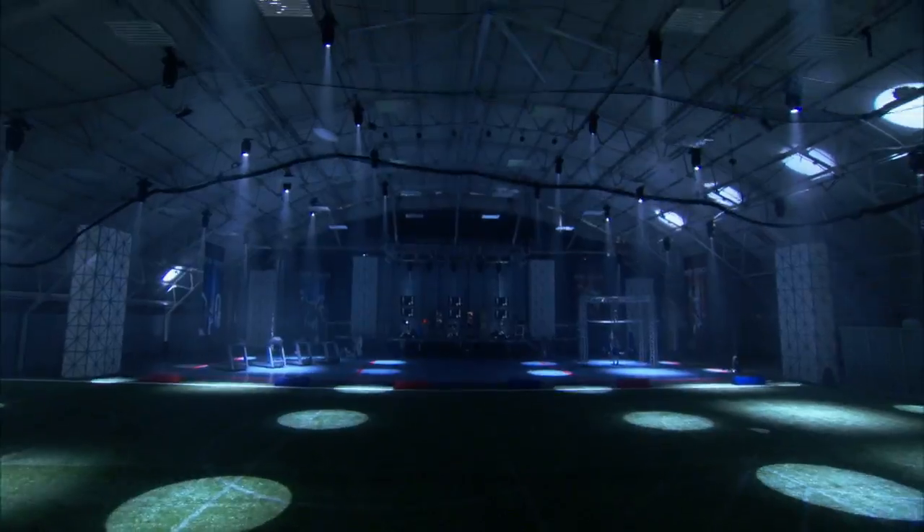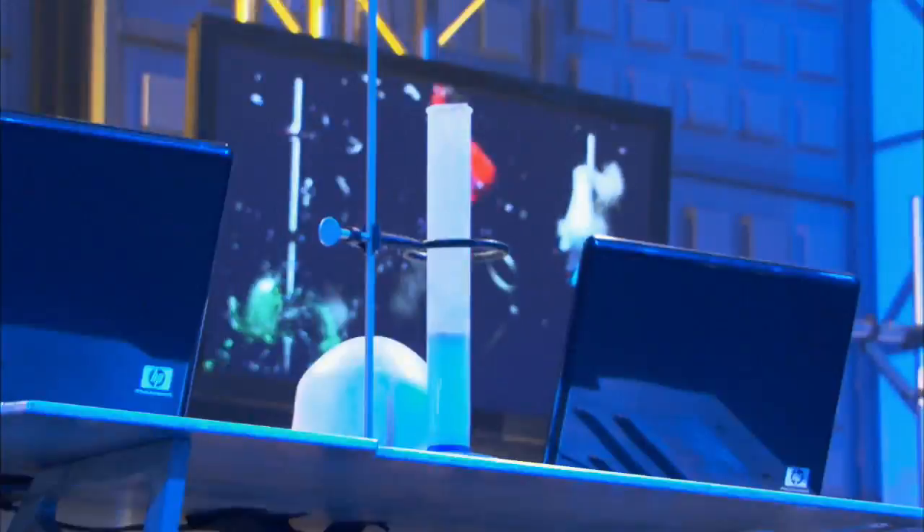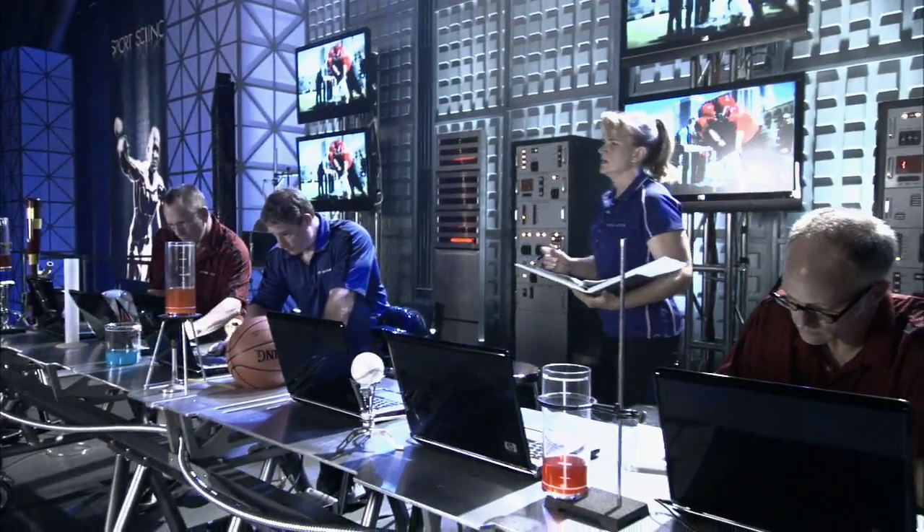Sports Science is a studio-based show, and the laboratory is our permanent home, where we stage the vast majority of our experiments.